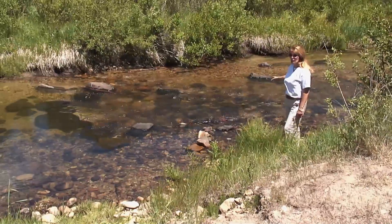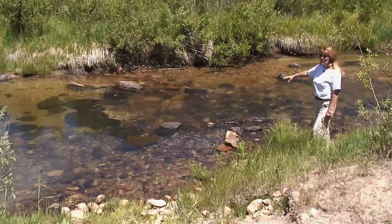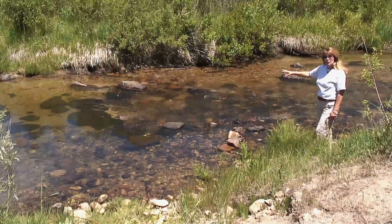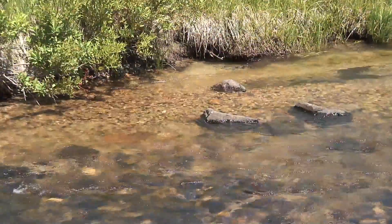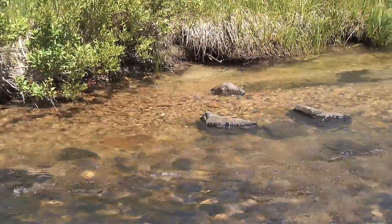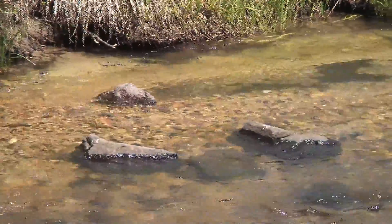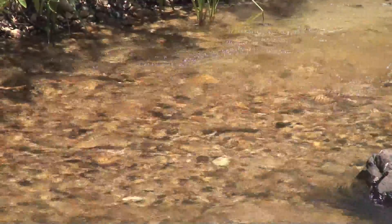You can notice the different size substrate up and downstream of this rock structure. There's some spawning size gravel, which is at a premium throughout a lot of the system. You can see the medium size cobble that are great size for spawning kokanee — we'll see reds in that type of substrate. And then upstream, there's some finer gravels for smaller fish.